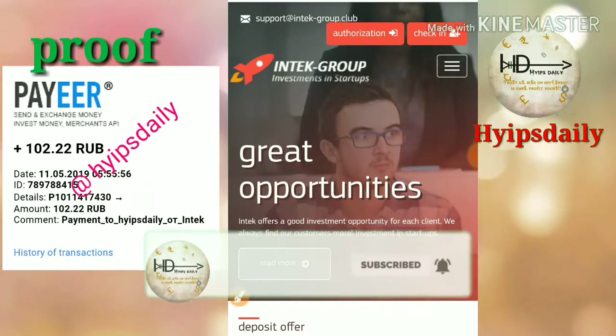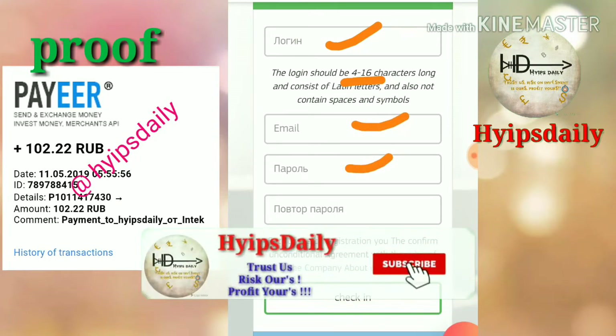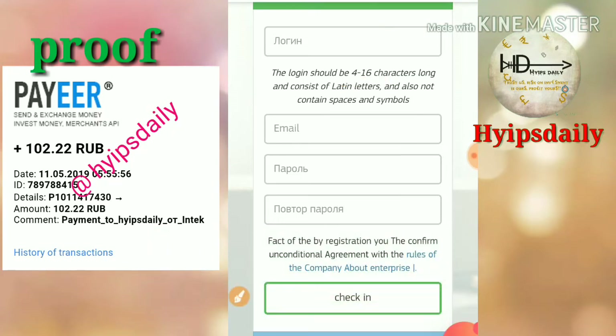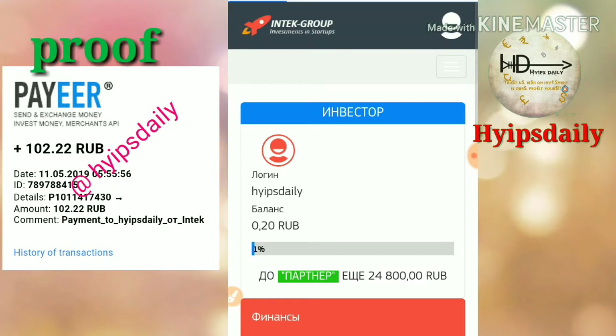To get started with this site, click the check-in button. You will be redirected to the sign-up form where you must choose a username, which must be 4 to 16 characters long, then enter your email ID, choose a password, enter the confirmation password, and click check-in. Your account will get registered. After registering, click the authentication button, enter your username and password in the sign-in form, and click 'come in'.